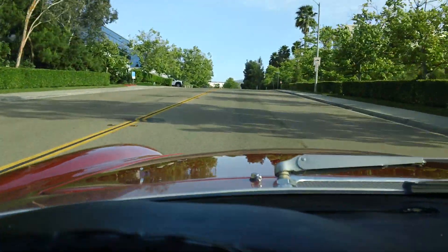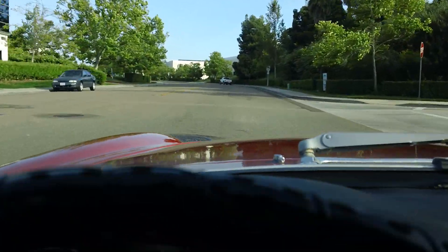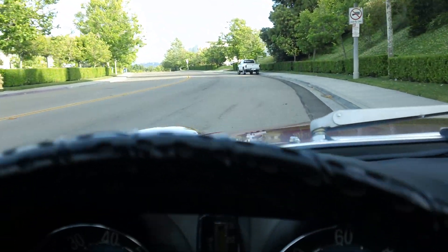Don't tell the California Highway Patrol that I'm doing this — they would not appreciate it. So you can see you can spin the tires when you take off. There's plenty of pep in this motor.